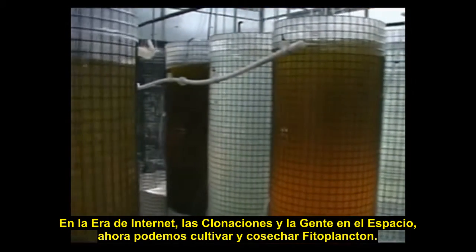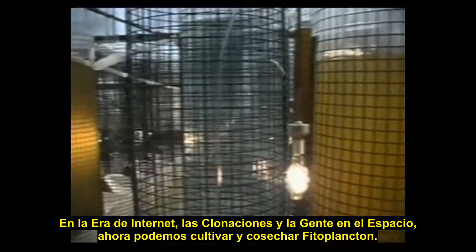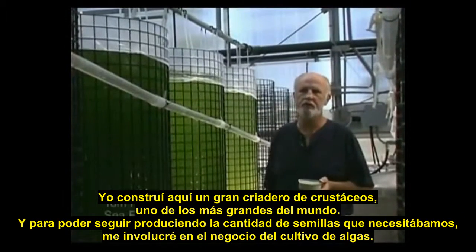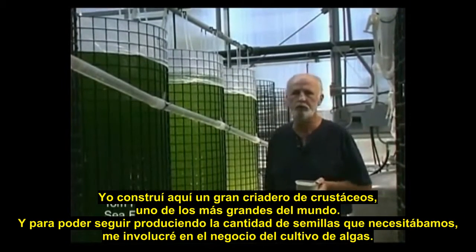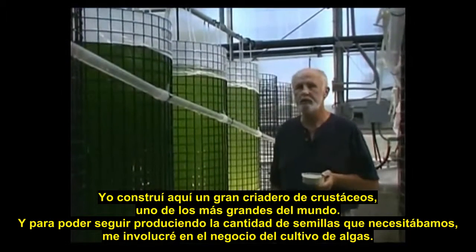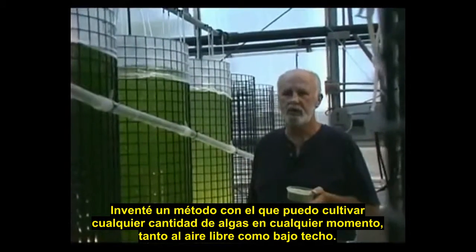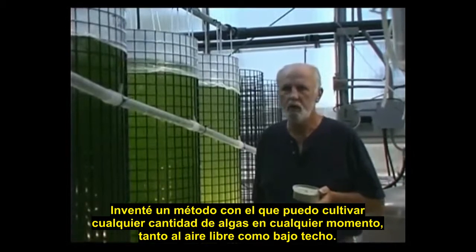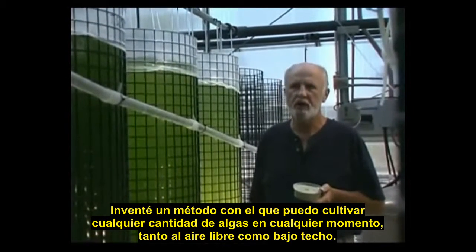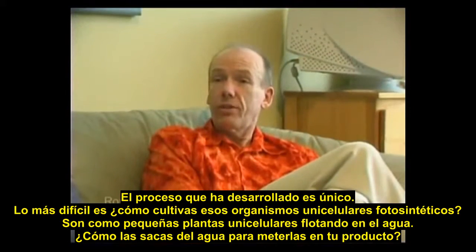In the age of the World Wide Web, cloning, and moonwalkers, now we can naturally grow and harvest phytoplankton. I built on this site a large shellfish hatchery, one of the largest in the world. In order to produce the amount of seed required, I got into the business of growing algae, and I did come up with a method that I could grow any quantity, any amount, at any time — both outdoors and indoors. His process that he's developed is unique.